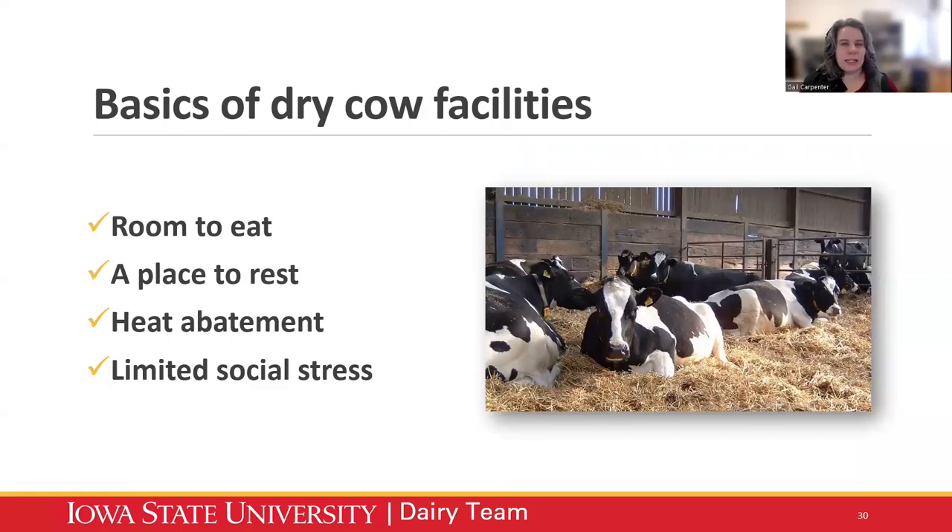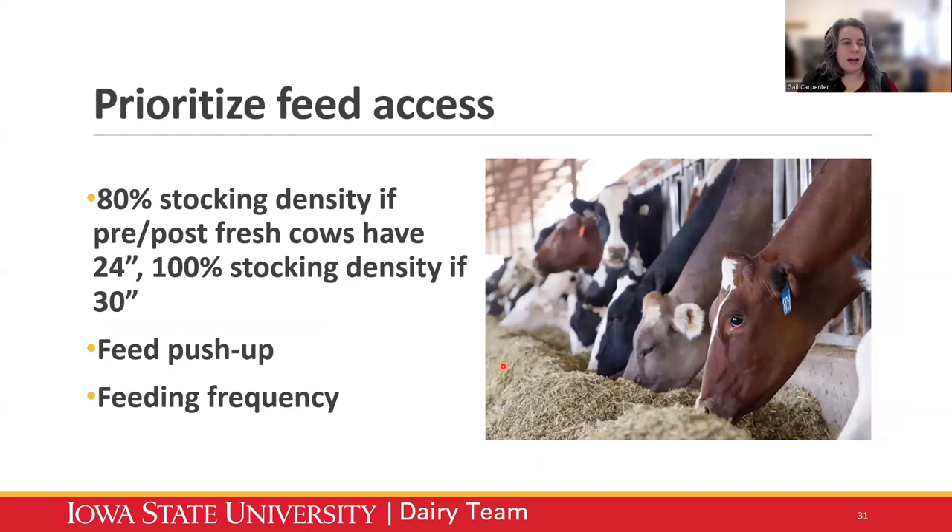Dry cow facilities — same story: lots of variation, lots of recommendations, lots of right ways to get this done. What all the right ways have in common is that cows have room to eat, a place to rest, good heat abatement — incredibly important even for dry cows for lactation success — and limiting social stress as much as we can. Make sure we're prioritizing feed access: if we have 30 inches of bunk space we might be able to get away with 100% stocking density; if we have less than 30 inches, we probably want to understock those pre-fresh pens and make sure fresh feed is always in front of them.